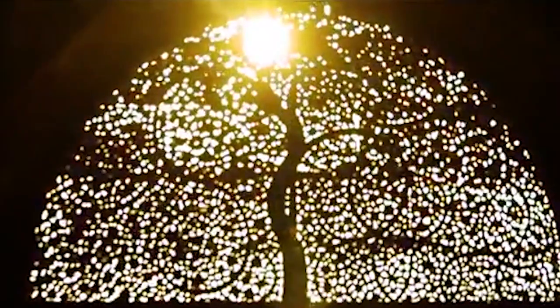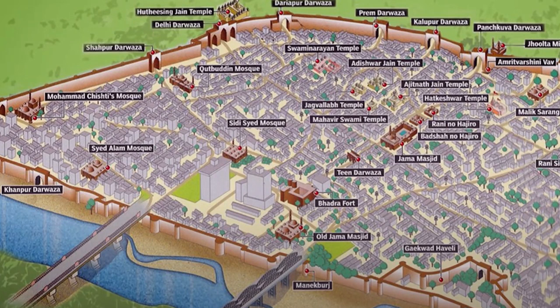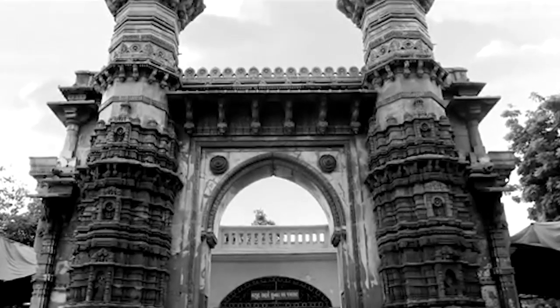One of these was the Sidi Bashir Mosque, whose minarets continue to baffle tourists and engineers even today. Built in 1452, the minarets are located across from the Sarangpur Gate to the east of the Old City of Ahmedabad, near the present-day train station. The 15th century mosque was largely damaged during the early ages of the Maratha wars with the Sultan of Ahmedabad in 1753. What is left today is only an arched gateway connecting two minarets.